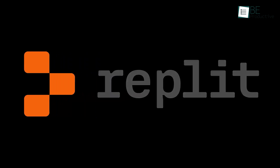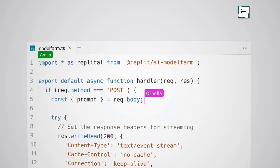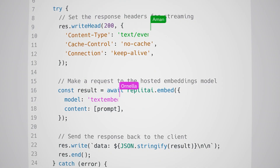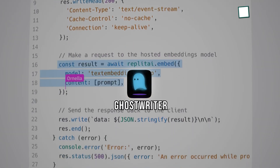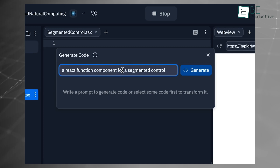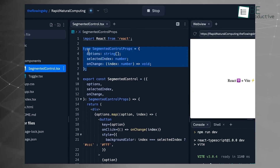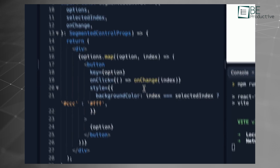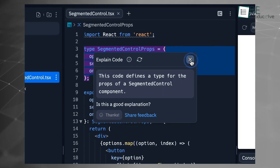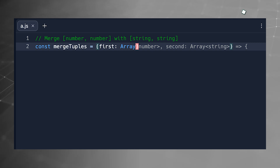Replit is an online coding platform that combines coding, collaboration, and deployment all in one place with an AI-driven assistant called Ghostwriter. Replit's cloud-based environment allows developers to write, test, and deploy code across multiple languages without needing complex setups, which makes it accessible for teams working remotely. Ghostwriter offers real-time code suggestions, debugging assistance, and context-aware auto-completion.